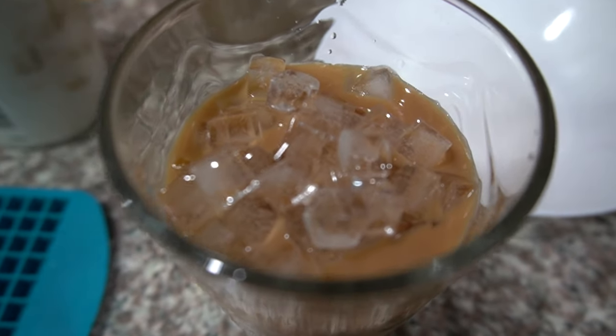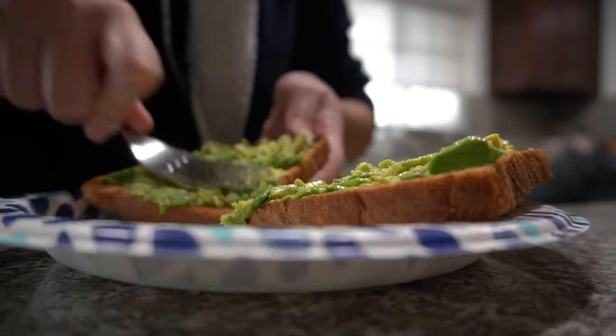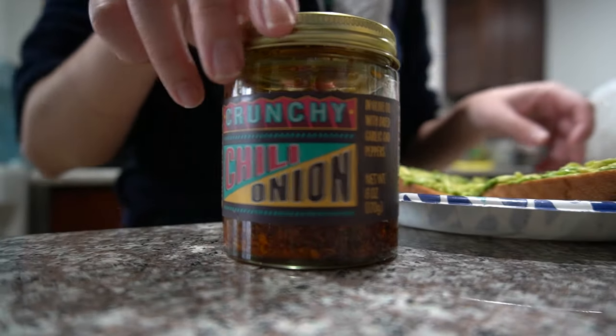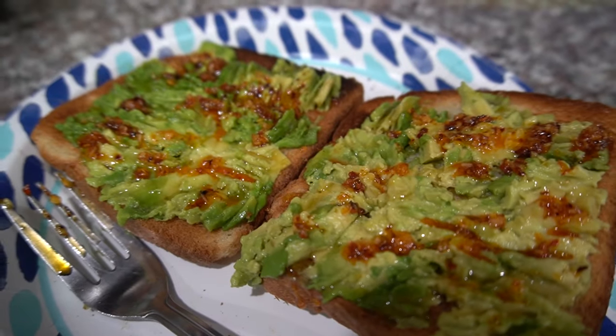Avocado toast is hands down my all-time favorite breakfast. If I could, I would eat this the rest of my life. What I'd like to add on it is Trader Joe's chili onion crunch and hot honey from Trader Joe's too. Not sponsored.